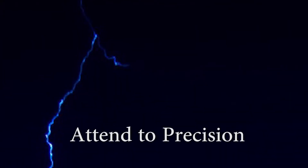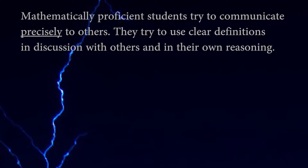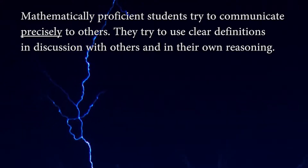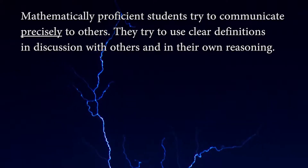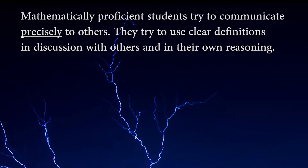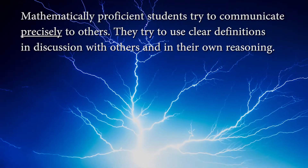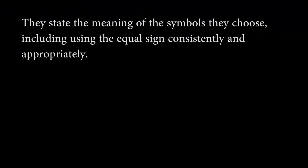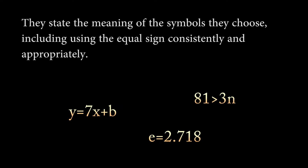Attend to Precision. Mathematically proficient students try to communicate precisely to others, using clear definitions in discussion with others and in their own reasoning. They state the meaning of the symbols they choose, including the equal sign, consistently and appropriately.